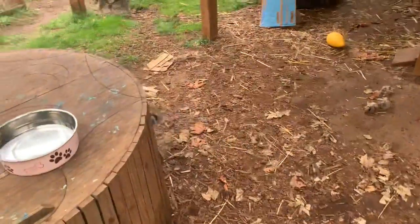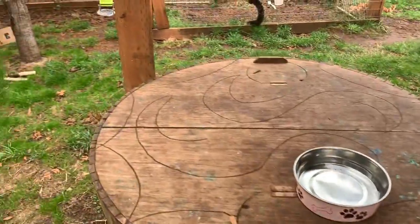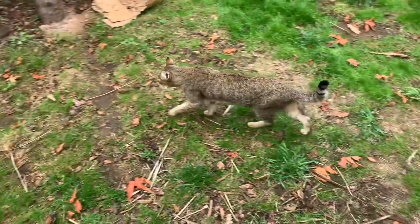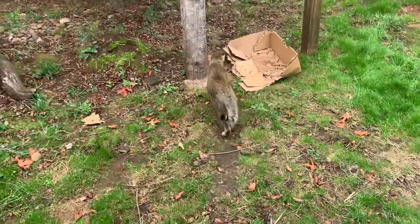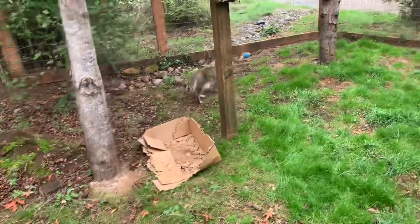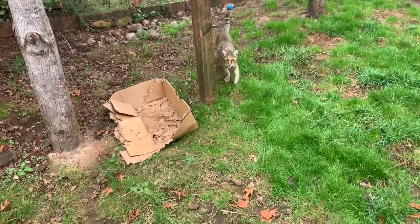So even though he's a sweet boy and is curious — where did he go? — he would not make a very good pet because he's very protective over his food. Sometimes he gets into little spats with his roommates.